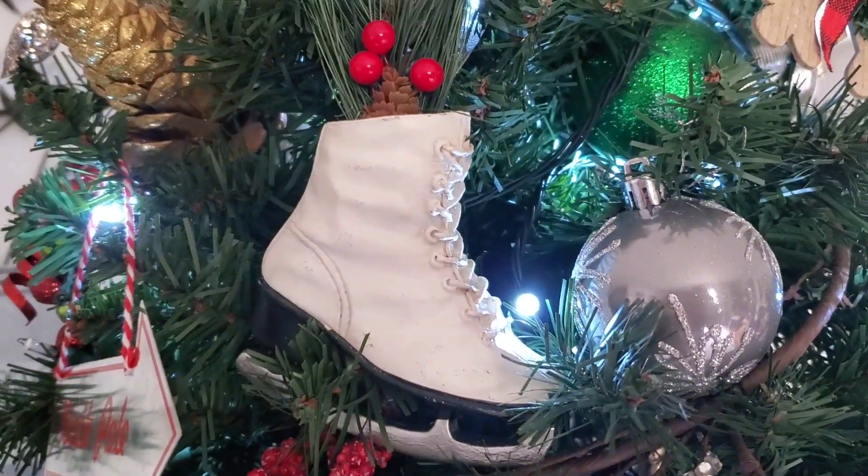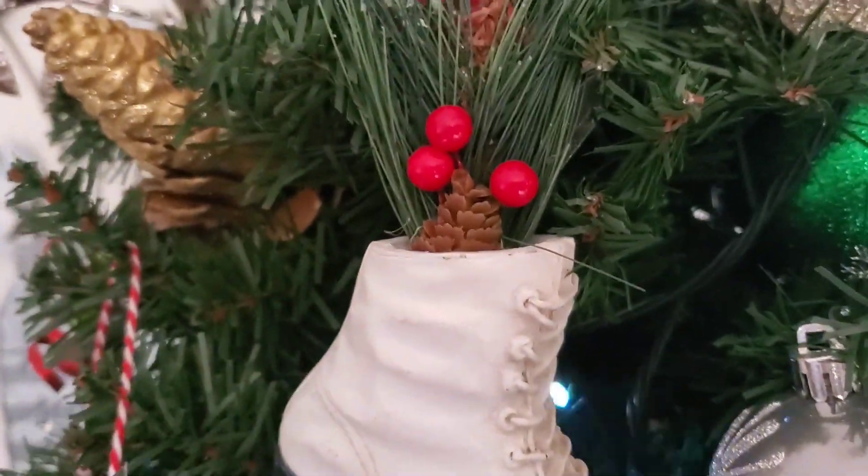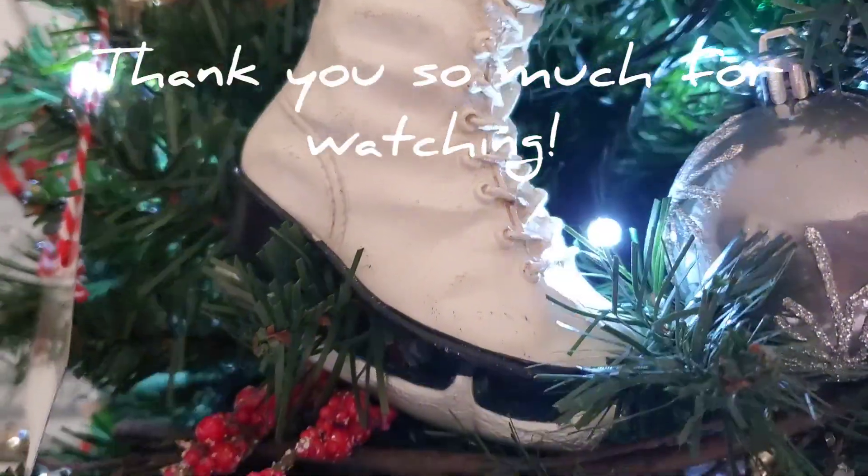This is the ornament that I received from the Ornament Exchange. I love how it has the little greenery coming out of it with the berries. It's very, very pretty.